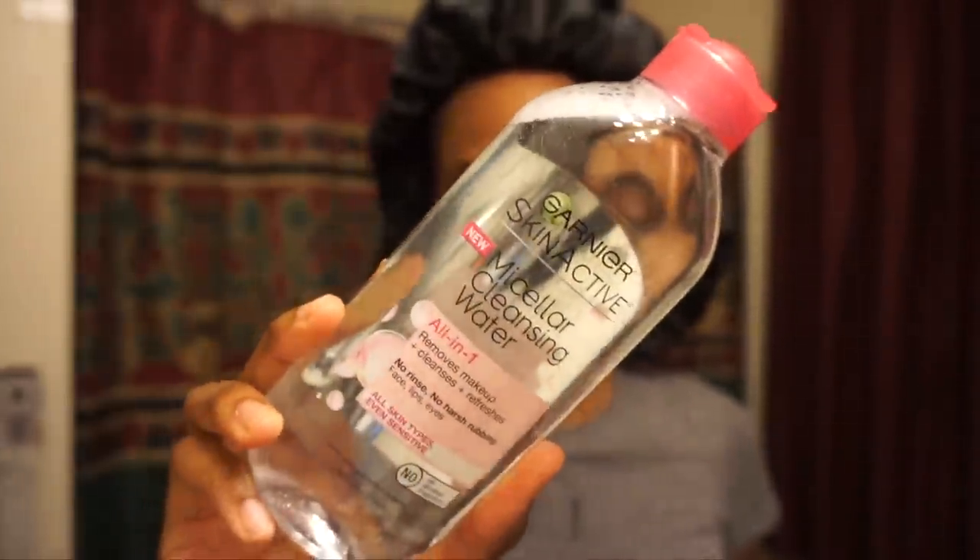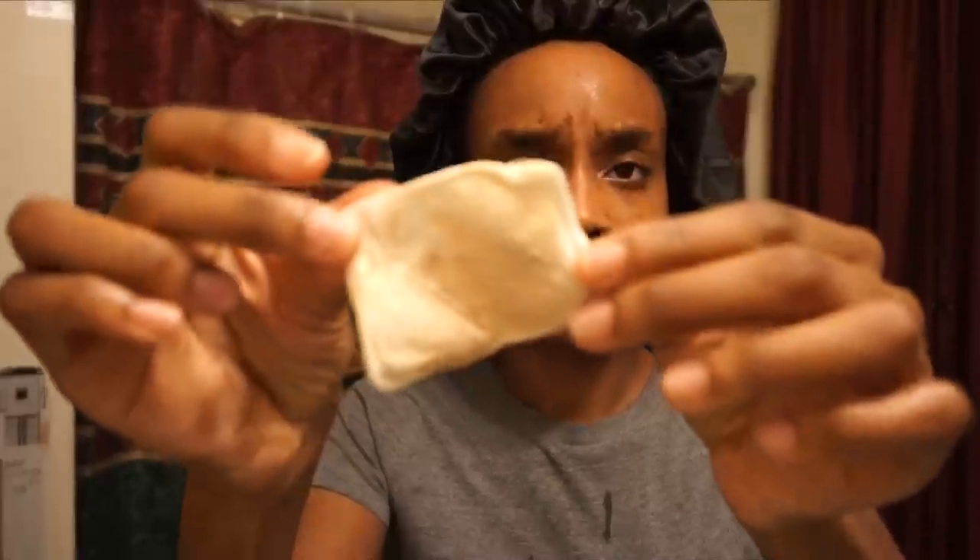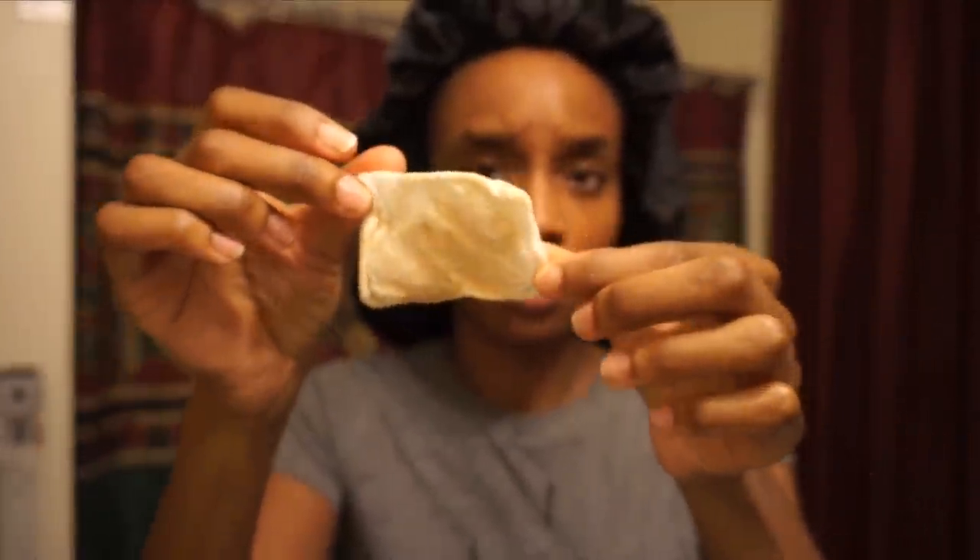Next I'm going in with the Garnier Micellar Water. This stuff is great — it has no scent, it's really good for sensitive skin, and it takes that second layer of makeup off. You would think the makeup is gone after you oil cleanse, but it's definitely not gone. As you can see, this cotton pad is still disgusting and still has makeup on it. So I love to use that after the oil cleanser.